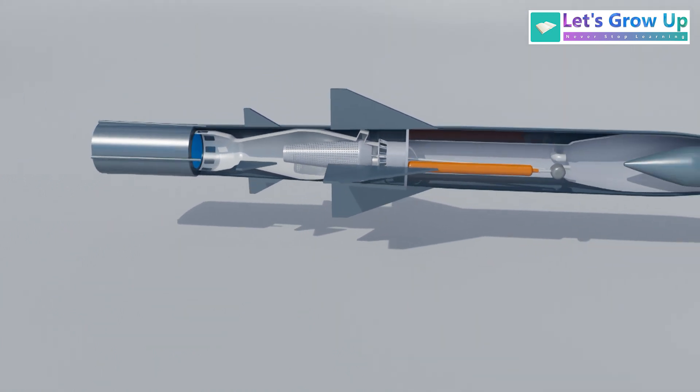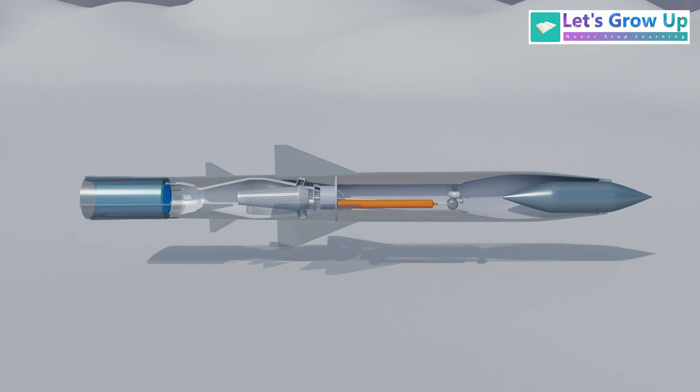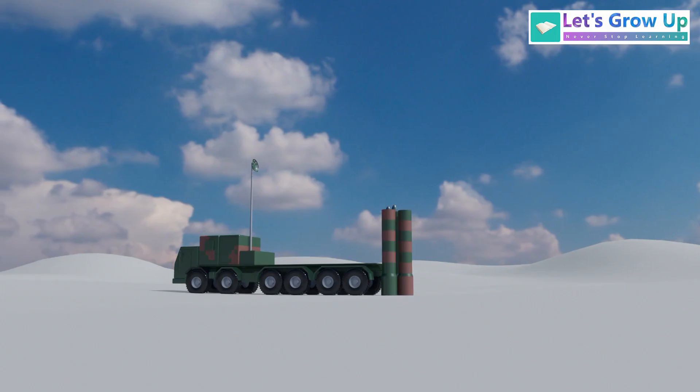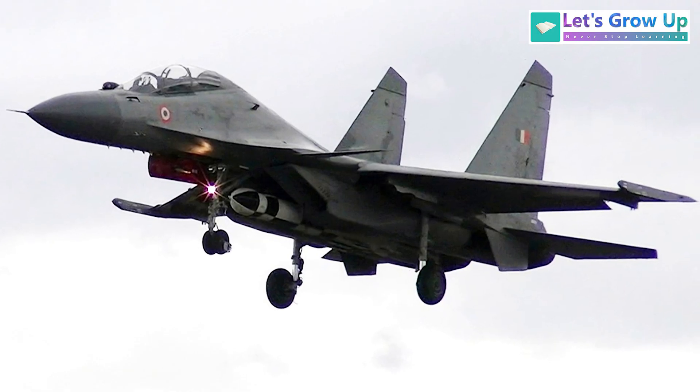There is a two-stage propulsion system. The first stage, the booster stage, is a solid rocket motor attached at the rear that provides the initial thrust to reach supersonic speeds before detaching. The second stage involves the ramjet intake, typically located on the underbelly after booster separation. This missile can launch from land-based mobile launchers, naval ships, submarines, and fighter jets.